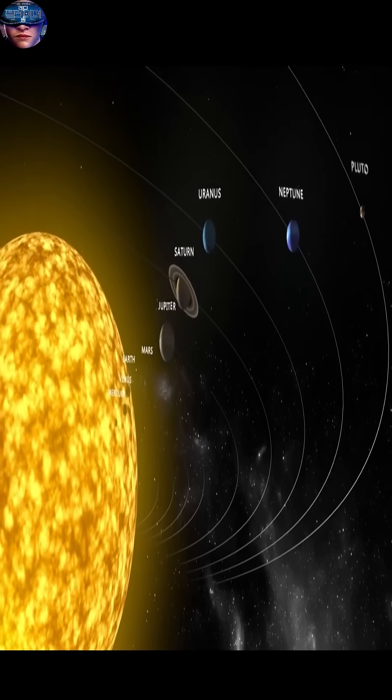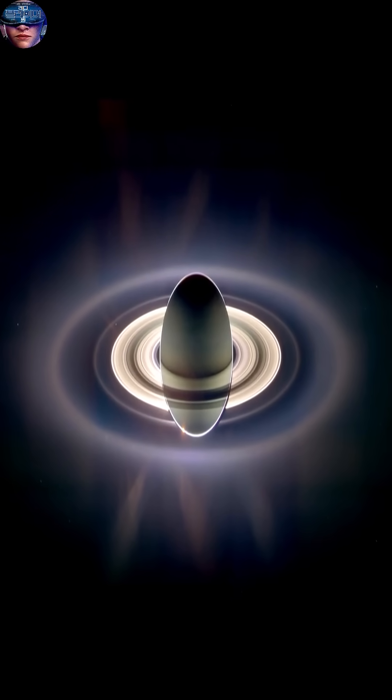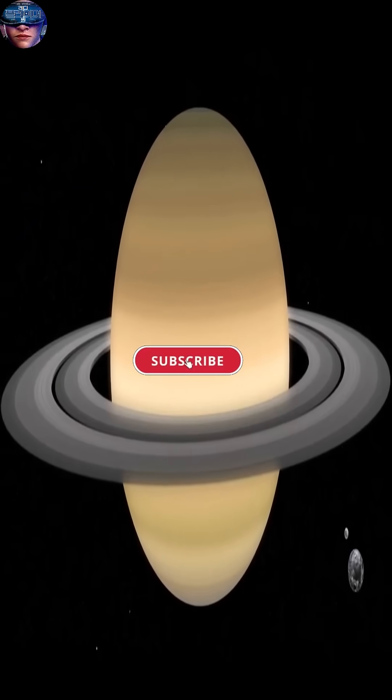Did you know that Saturn is the second largest planet in our solar system, but it's so light that if you put it in a giant bowl of water it would float? Saturn is a gas giant made primarily of hydrogen and helium, like Jupiter.